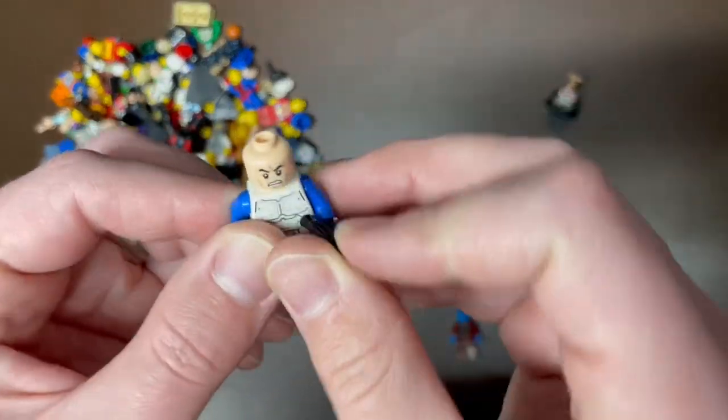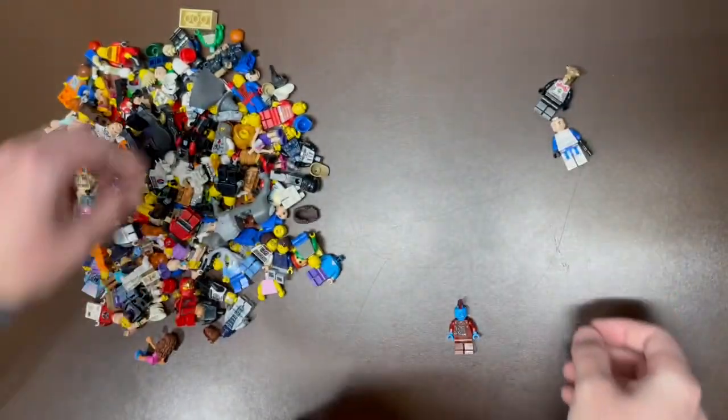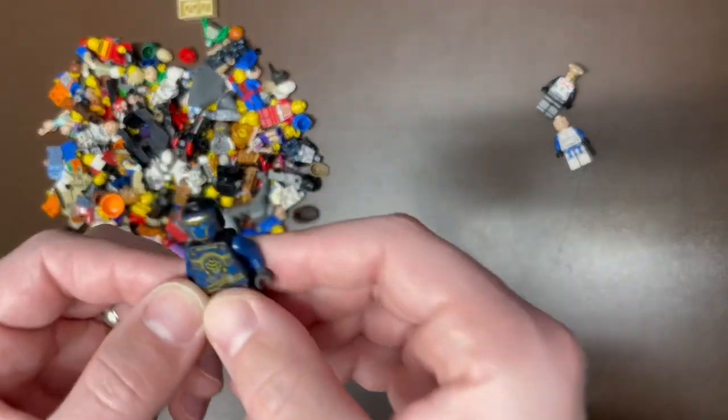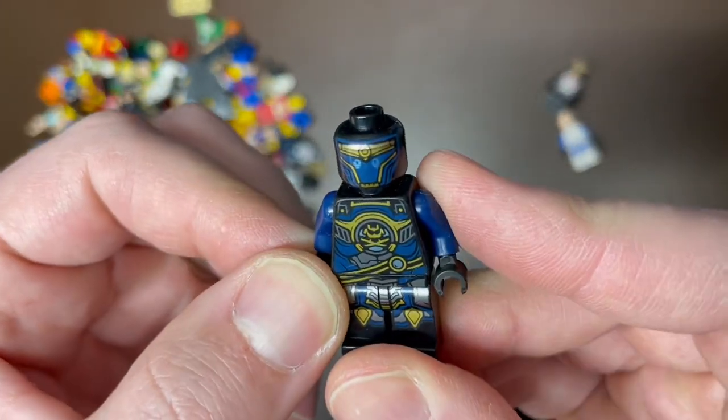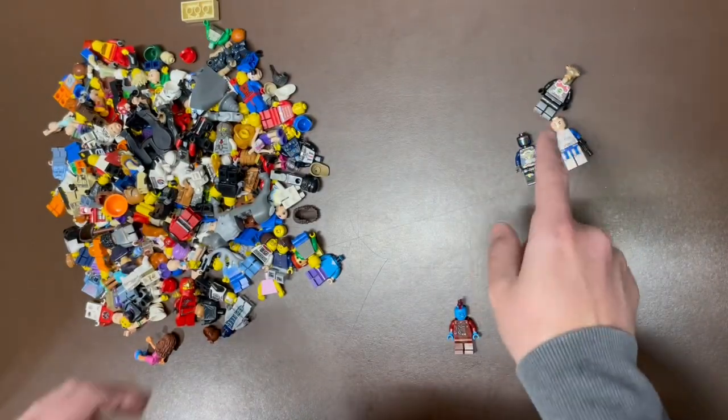We do have a Special Forces Trooper. This is the lower value Special Forces, but still about $6 to $7. He'll sell very, very quickly. I believe this one... Pixel? Pretty sure that's Pixel. I think that's a pretty good version of Pixel 2, but I don't know enough, so I'm gonna put it over there.